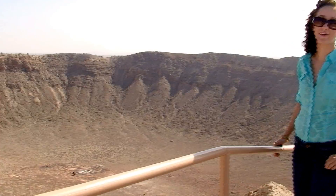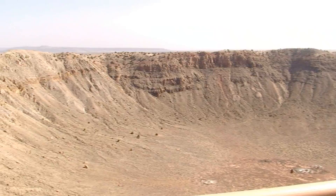This is Meteor Crater. Scientists believe it's 50,000 years old. It's 550 feet deep, 4,000 feet wide, and two and a half miles all the way around.